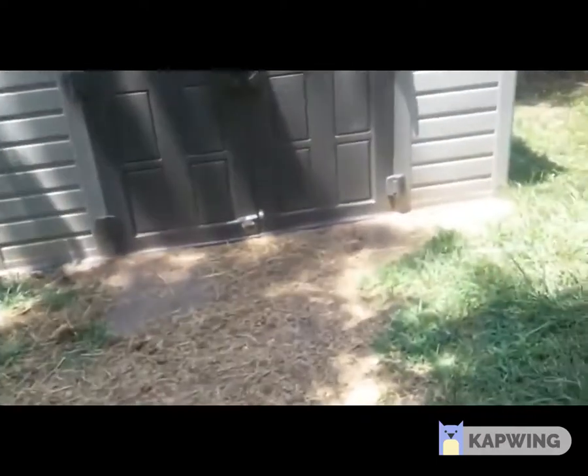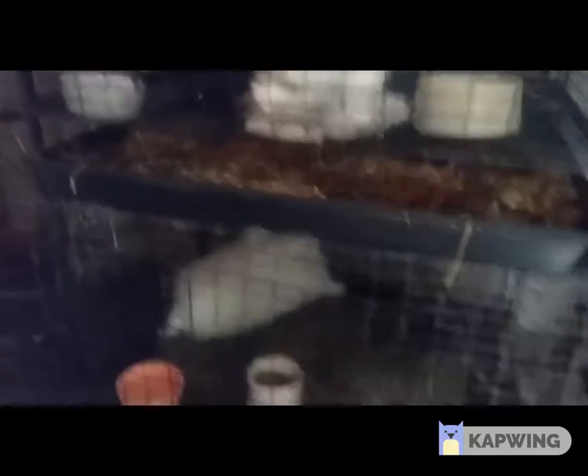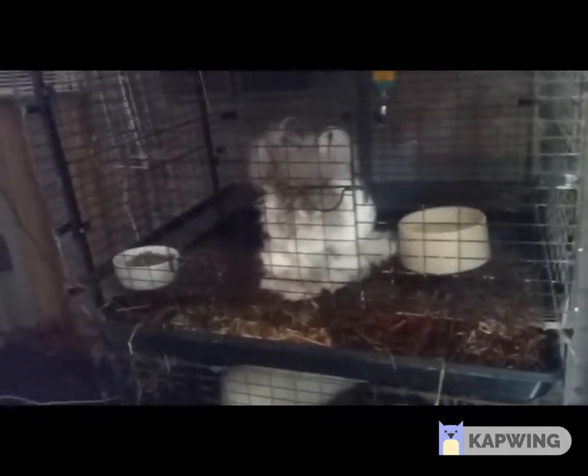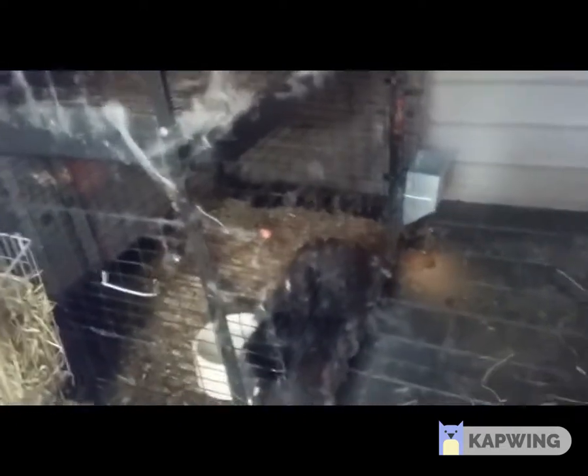Here we have the indoor bunny cages. I think — my girl knows better than me — but I think it's the English that have the extra thick coats and have to stay inside with the AC. That's Opal, Maggie underneath there. We just had them together yesterday trying to get our first little batch of baby bunnies. There's Miss Tittlemouse, and Roo, and this one — I forgot his name.